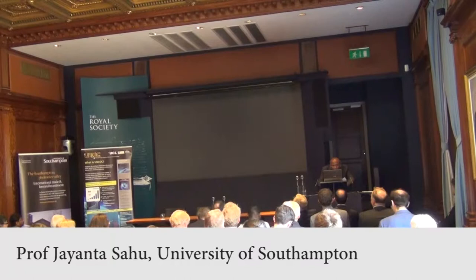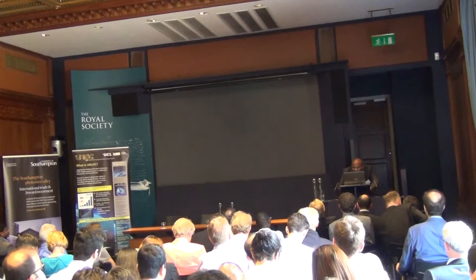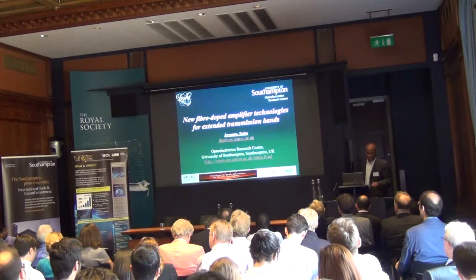Please talk about these new amplifiers developed under this HyperHighway program. There's a vast amount of work that has been done, but I just picked up a few examples because of limited time.